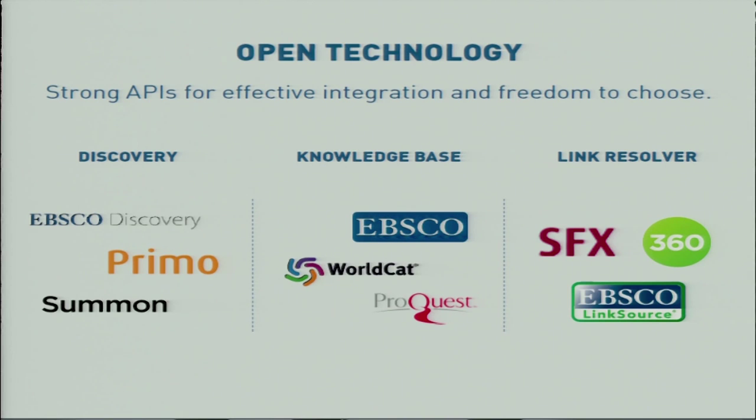The open architecture also makes it possible to integrate with other external services. One example is EBSCO EDS, where TIND is an EDS partner.